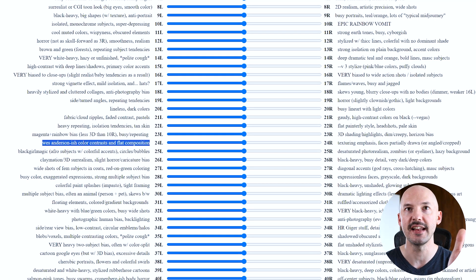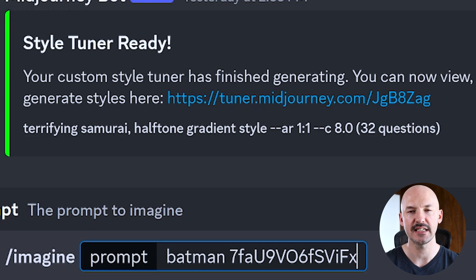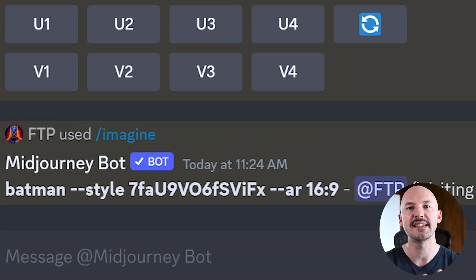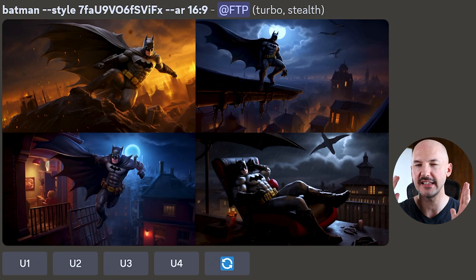Let's try an example. I noticed this one at 24L — that's the left side of the 24th pair. It says Wes Anderson-ish colors, contrast, and flat composition. Let's choose entirely that one code and see what it comes up with — let's see if it's accurate. I have to see what Batman looks like because Batman is the perfect foundation. We know what he's supposed to look like regularly, so whenever we add codes or art styles, we can see exactly what that word is doing to Batman. We're going to do: imagine Batman --style, then paste the code, and see if this creates some sort of Wes Anderson type look. I'm not going to lie, I don't really think that works. So maybe let's try a different subject and see if we can figure out what Shambibble meant with that description.